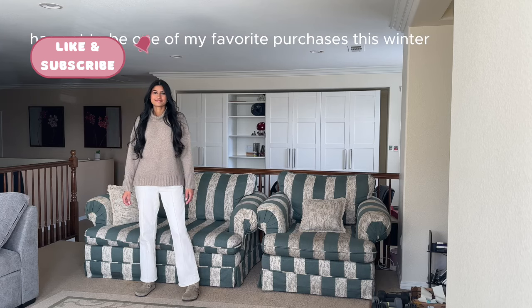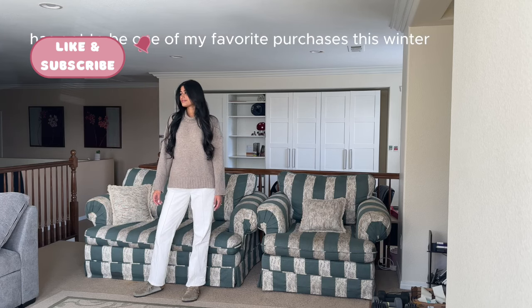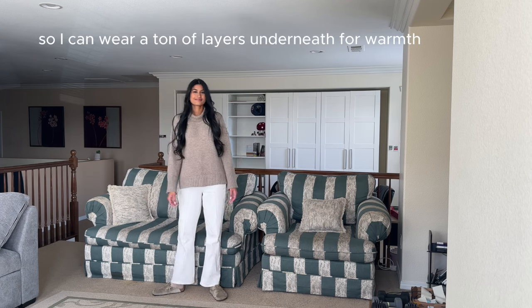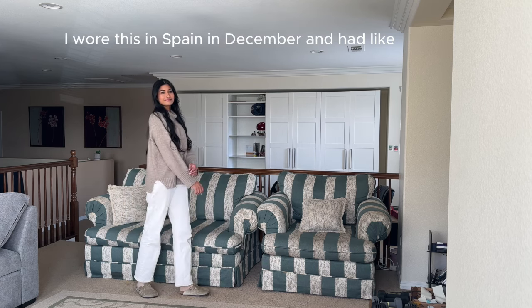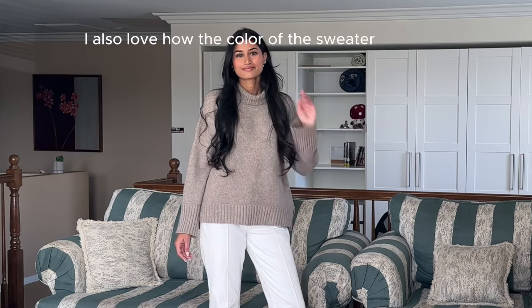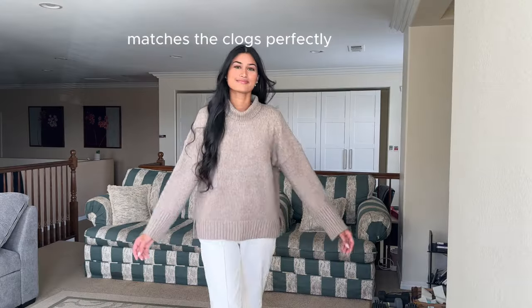This Abercrombie turtleneck has got to be one of my favorite purchases this winter. The quality is amazing and I love that it's oversized so I can wear a ton of layers underneath for warmth. I wore this in Spain in December and had like three thermals underneath. I also love how the color of the sweater matches the clogs perfectly.